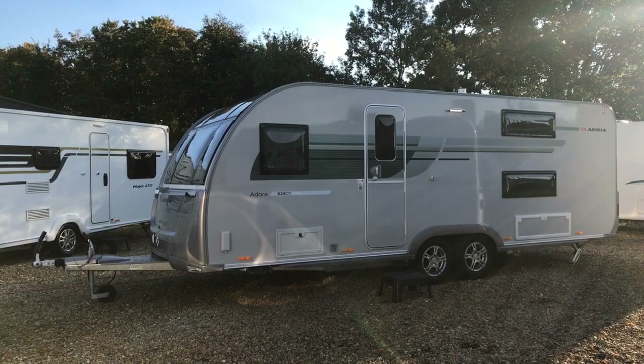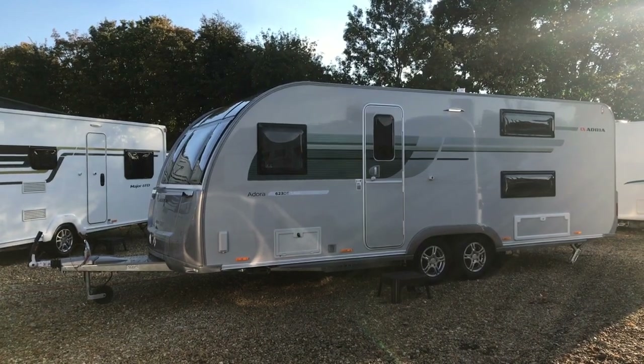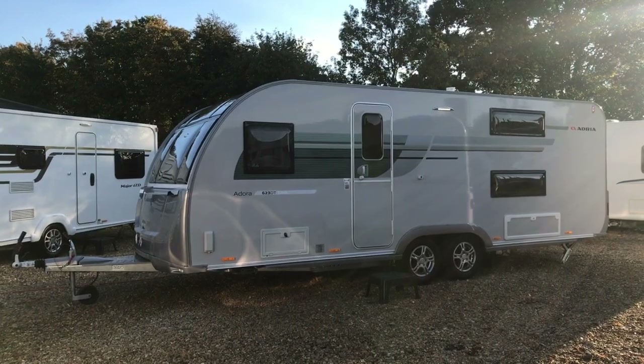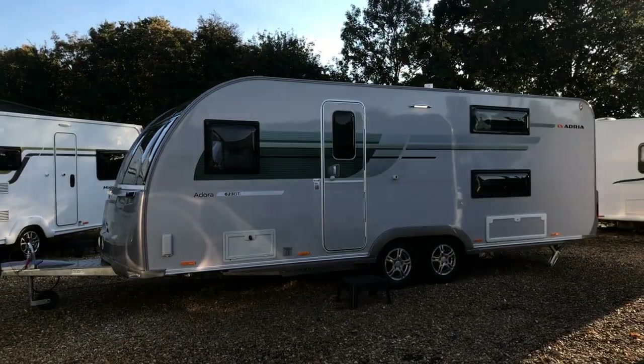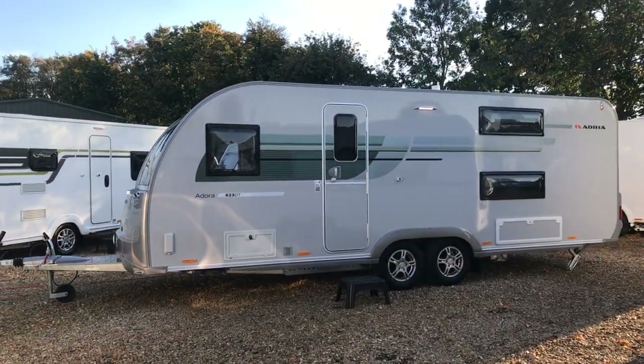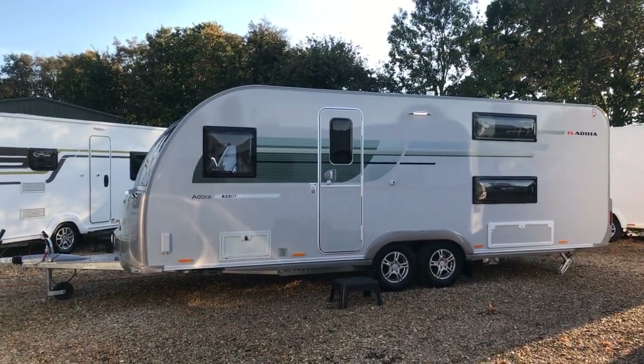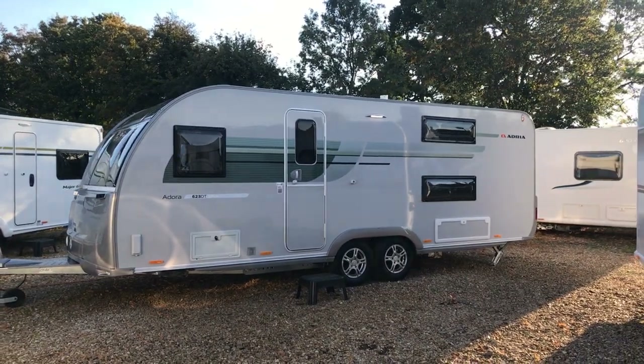Hello, my name is Ben Marks from Venture Caravans and today I'm going to be showing you around the Adria Adora 623 DT Salva. For the 2019 season, Adria have introduced the Salva model which features a twin axle. It's just over 27 feet in length and it's also 8 feet wide, like the Isonzo and the Thames in the Adora range too.